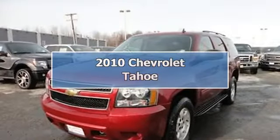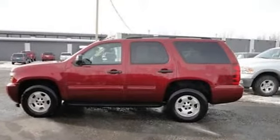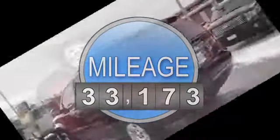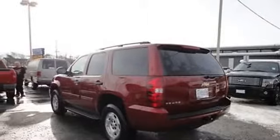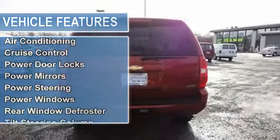2010 Chevrolet Tahoe SUV. This vehicle features the following equipment: automatic transmission, 5.3-liter 8-cylinder 320 HP engine, air conditioning, auto-dimming rearview mirror, cruise control, power door locks, power mirrors, power steering, and power windows.